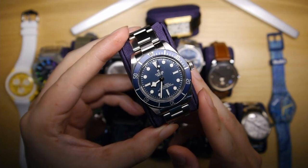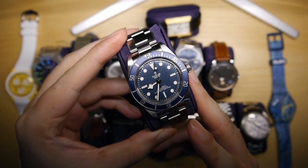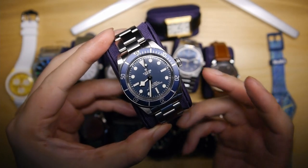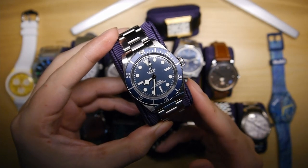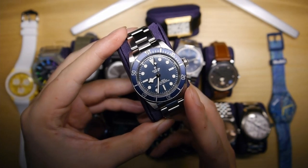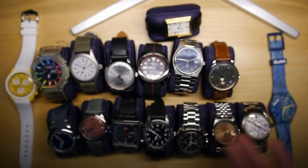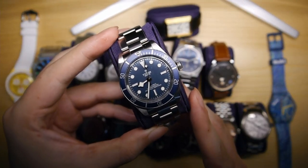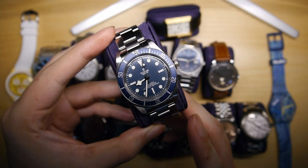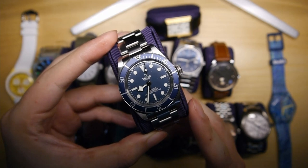Next we have the Tudor Black Bay 58 Blue dial. I really do like this watch, although it's a head-over-heart decision — it doesn't set my heart fluttering, but it's such a great watch for the money. It has a great in-house movement with a silicon hairspring and is a very versatile watch that pairs with almost everything. This is one I sometimes bring on travels — I just went on a cruise and, being the only dive watch in my collection, this is the one I brought. Tudor has really hit it out of the park with the Black Bay, and I love the blue dial variant for being a little different from the regular Black Bay 58s.